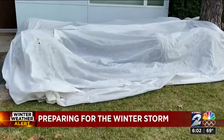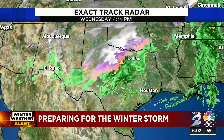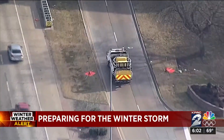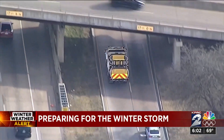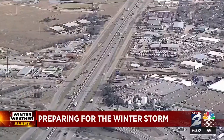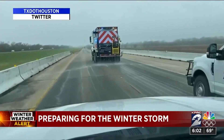Preparations have already begun ahead of a winter storm that is set to bring snow, ice, and freezing rain across parts of Texas. In north Texas, TxDOT is ready. Trucks loaded with the materials needed to keep the roads ice-free were on the move.